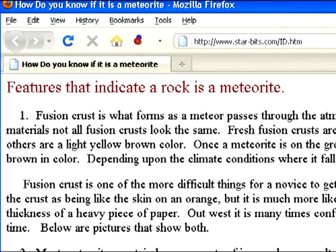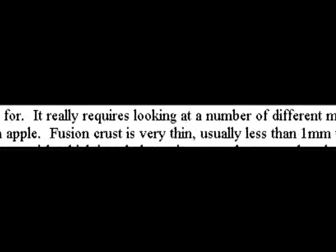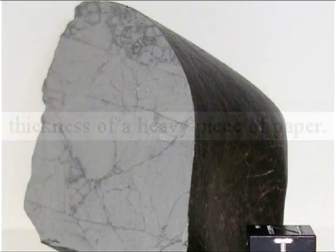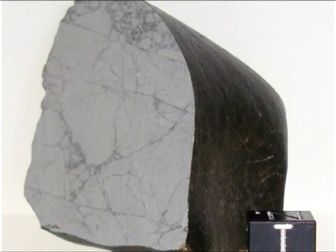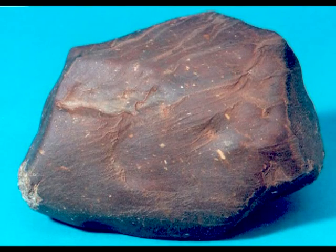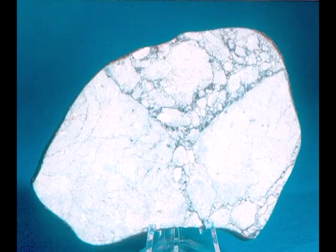A quick look reveals: fusion crust is very thin, usually less than one millimeter thick — generally the thickness of a heavy piece of paper. So to hide evidence of passage through the Earth's atmosphere, all NASA would need to do is chip away at least one millimeter of the meteorite. Once the fusion crust is gone, you'd have a relatively undamaged specimen.